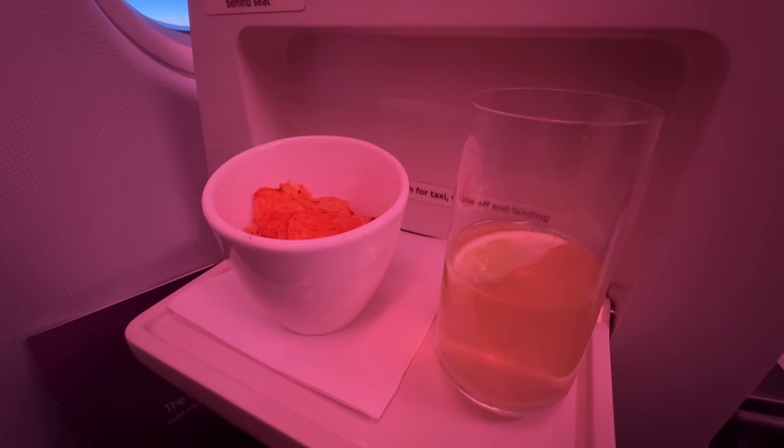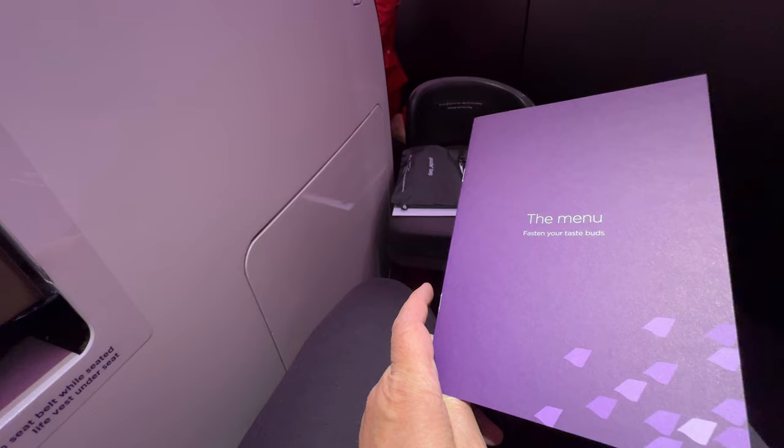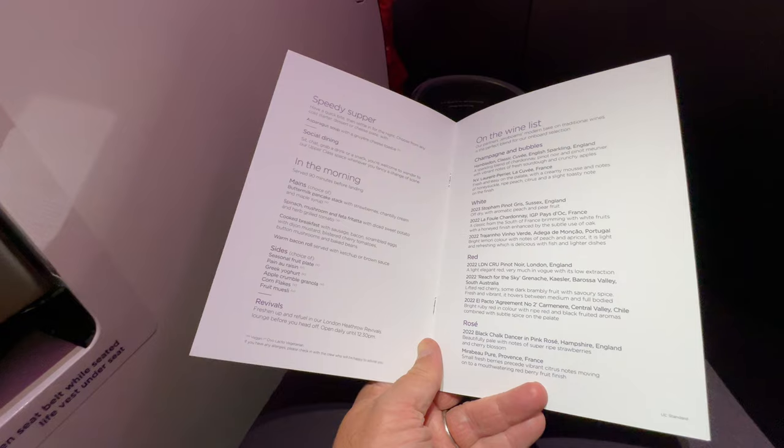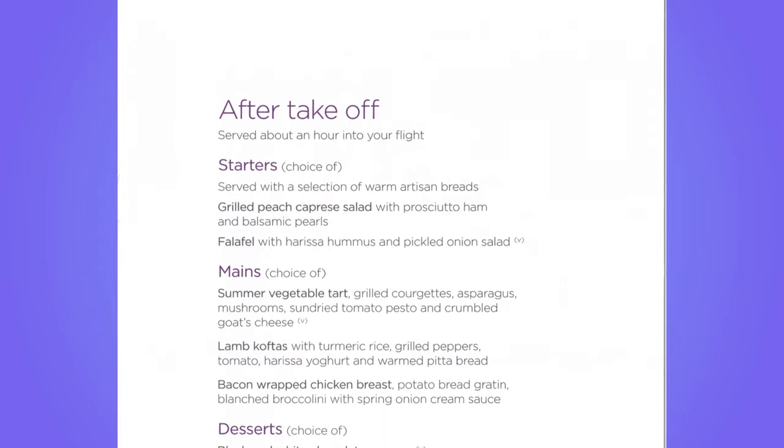Shortly after take-off, drinks and snacks were offered — I had a second glass of the cocktail. Then it was time for the meal service. There was a choice each of starter, main course, and dessert.